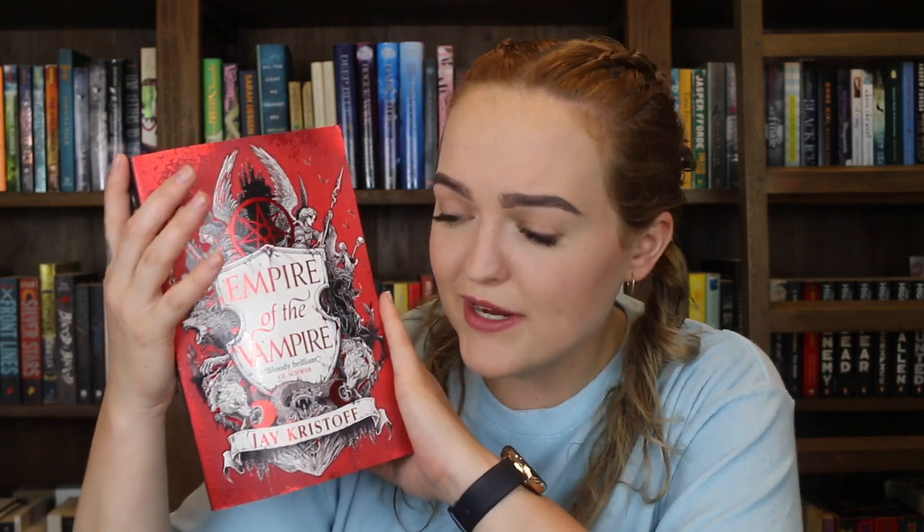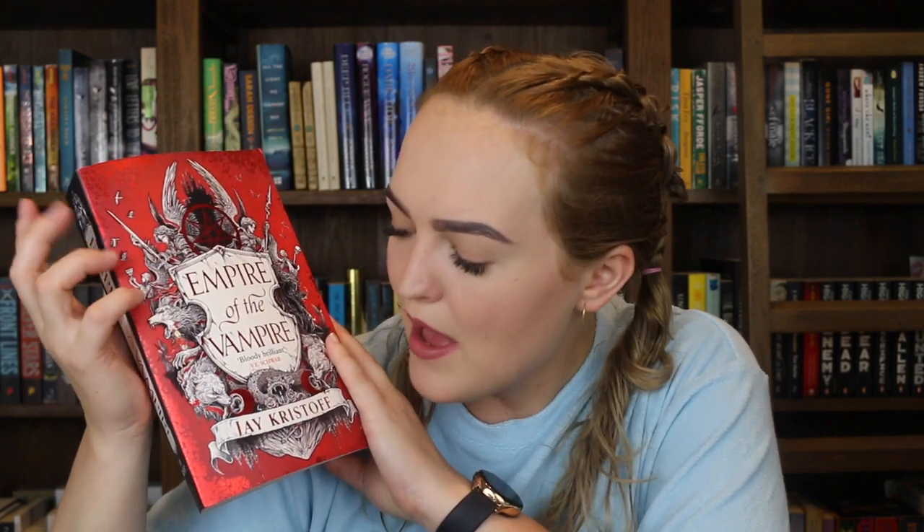This next one is a monster of a book — it is Empire of the Vampire by Jay Kristoff. I didn't love this book as much as I thought I would despite all the hype. There were some parts I was really struggling to continue reading, but by the end I was turning pages as fast as I could. I really wanted to know what would happen. I haven't read a vampire book in a while so it kind of made me want to jump back on the vampire book bandwagon.